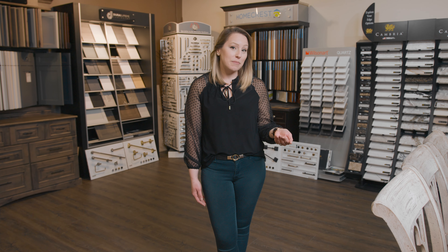Ways that you can do that are to incorporate it in an island, a decorative hood, or floating shelves. If you have white wall cabinets, you can do stained base cabinets, and that really brings out more warm tones and doesn't feel like it's so starkly white with whites and grays.